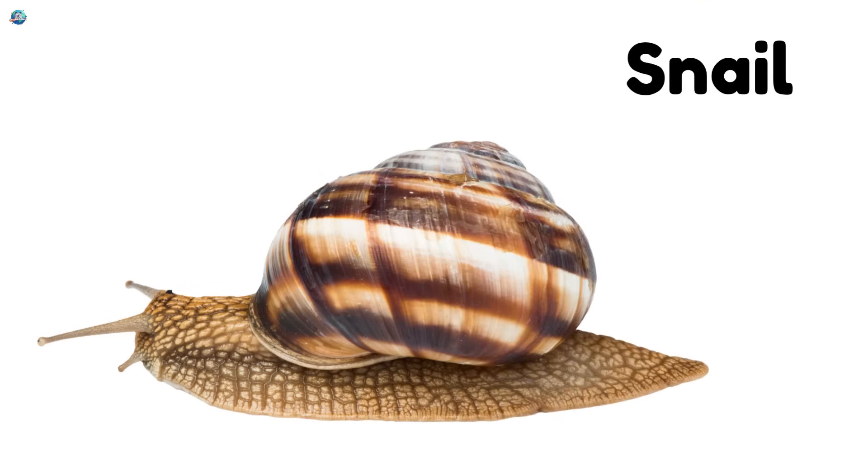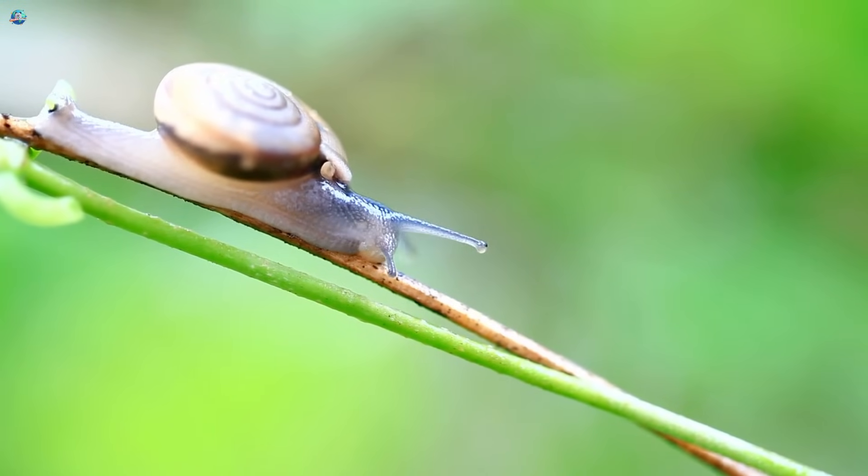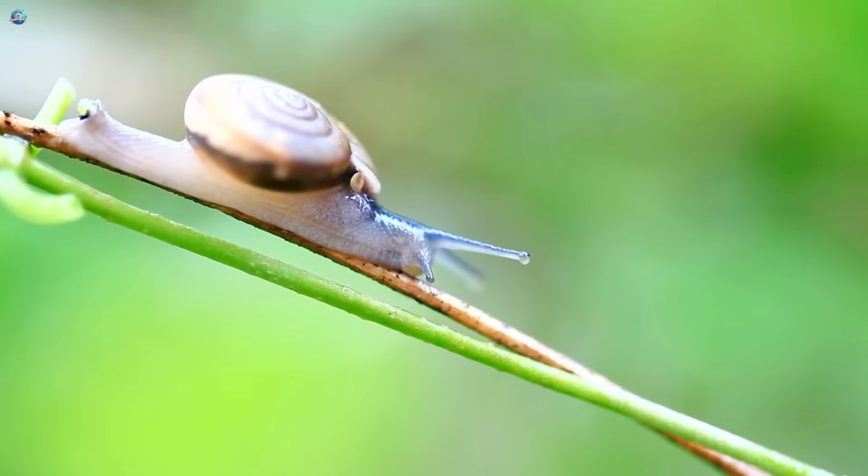Snail. A snail carries a shell like a tiny house on its back. It moves very slowly and loves wet, shady spots.